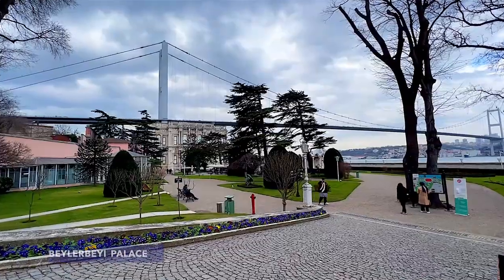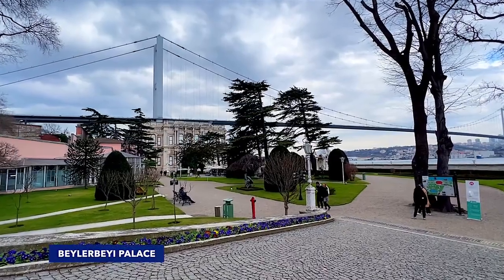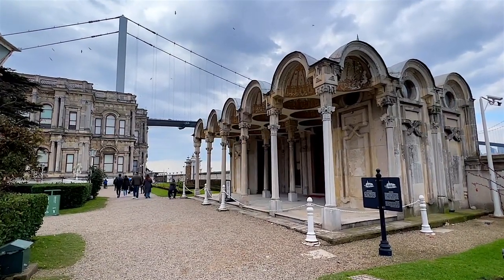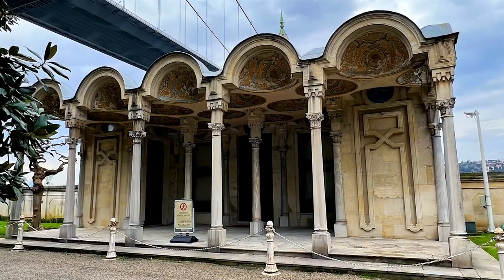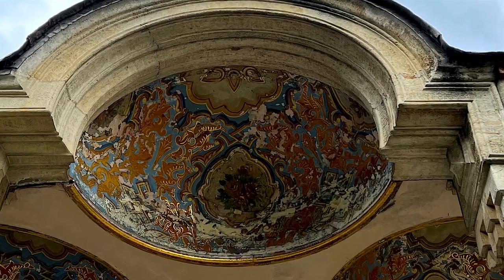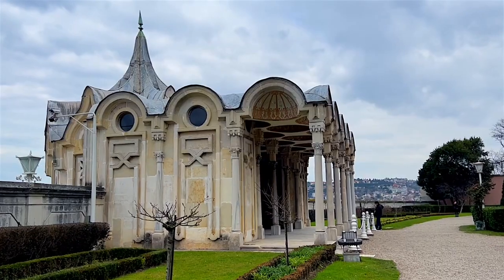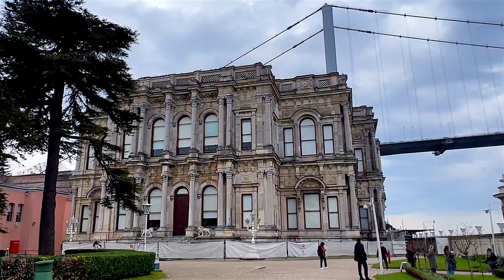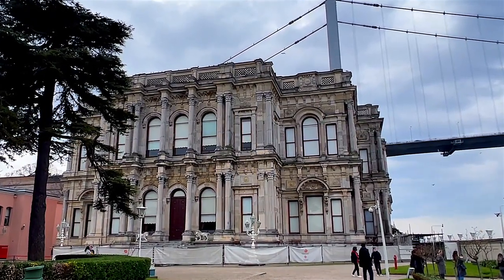The Beylerbeyi Palace, literally meaning the Lord of Lords, is situated just under the Bosphorus Bridge on the Asian side, covering an area of 3,000 square meters. The palace was commissioned by Sultan Abdul Aziz and built in the 1860s as a summer residence and a place to entertain visiting dignitaries.